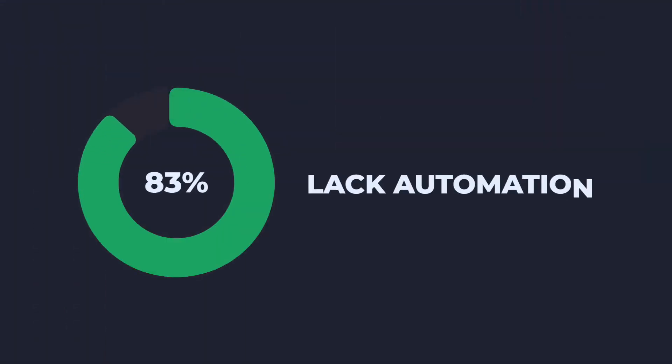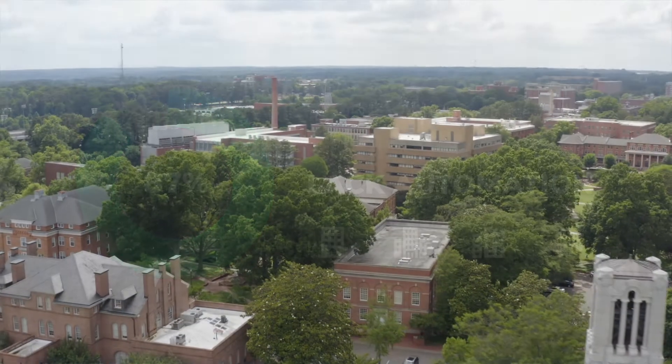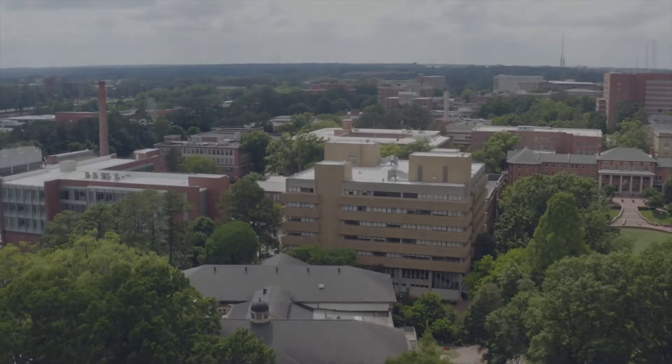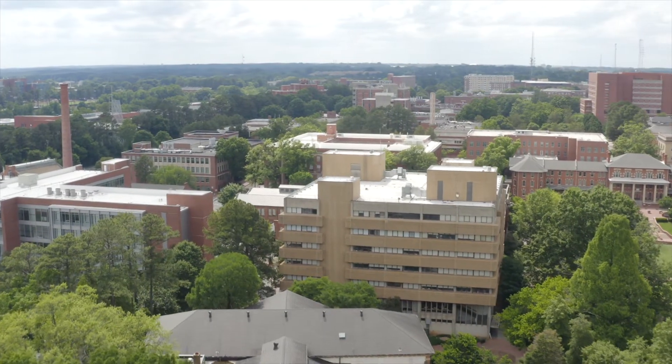87% of buildings in North America lack any building automation system. To make demand response scalable, we've developed an affordable software solution that can be quickly installed in any commercial building that works 24-7 without a building engineer, expensive hardware, or needless complexity.